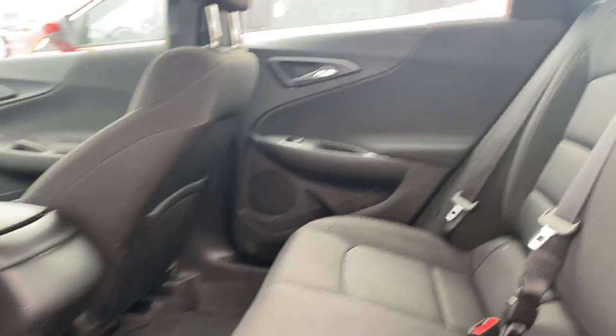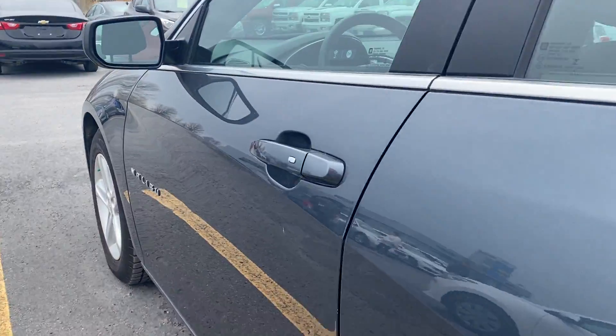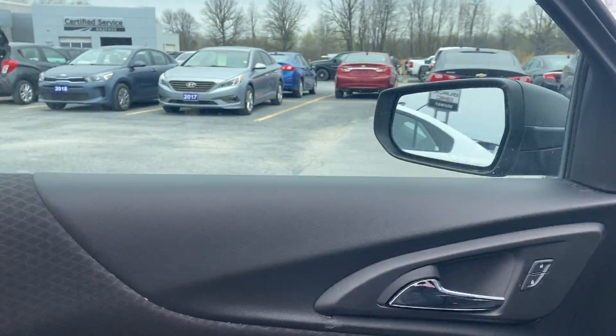Stepping into the backseat here. We've got black cotton interior all the way around. Keyless entry to get into the driver's seat. On the driver door itself, we have power windows, power locks, and power mirrors.